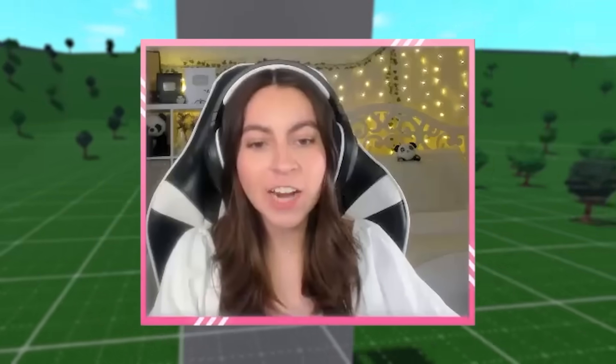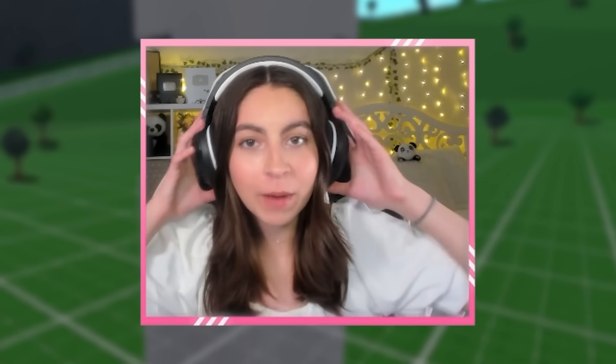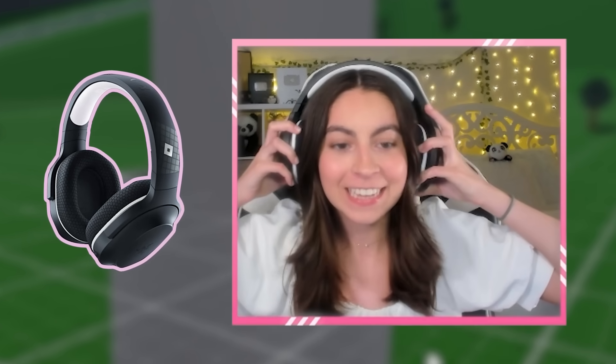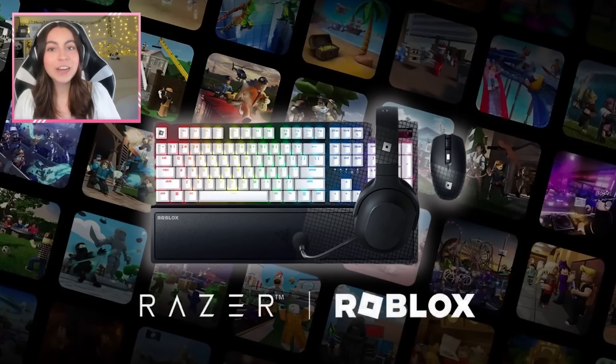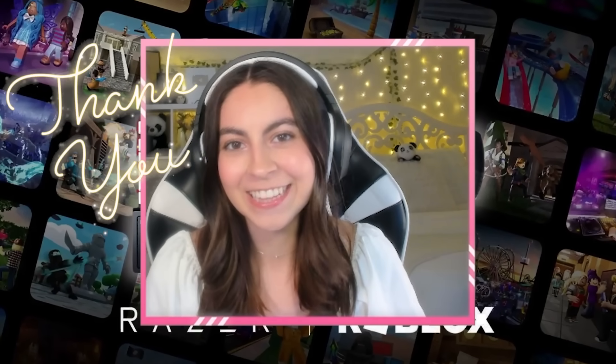Before we start decorating this house, I would like to give a quick thank you to Razer for sending me the products that I am actually using for gaming today, which are these Roblox Razer collaboration headsets along with my mouse and also the keyboard that I'm using, which is absolutely awesome. If you guys would like to check out these items yourself, the link will be in the description. Thank you so much, Razer, for sending me these.